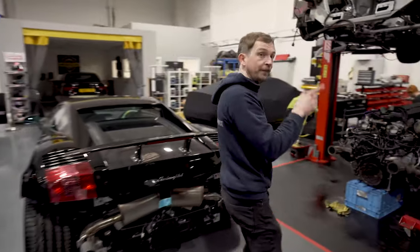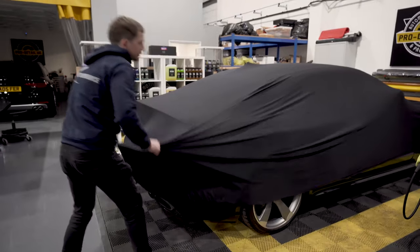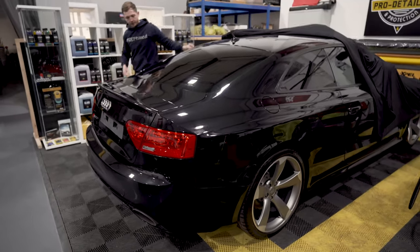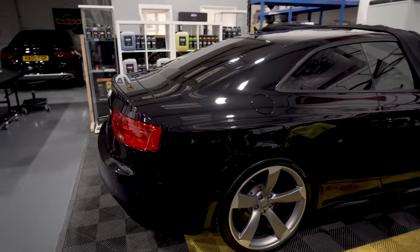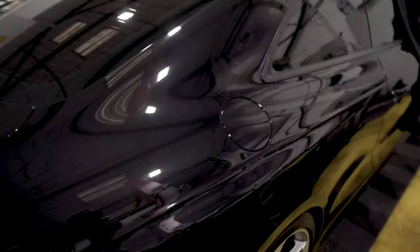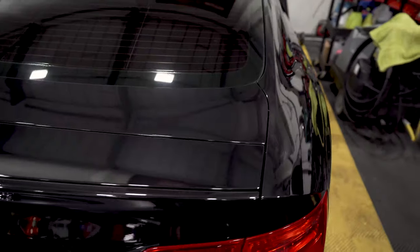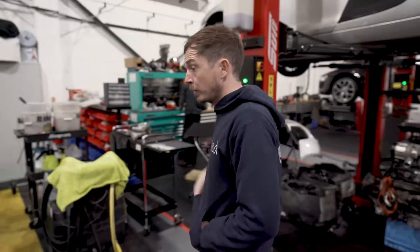The RS5 is done — the video you and Jordan did while I was away. It's finished and ready to go to its new home. I'll wait for the number plates to turn up, I've ordered a new key because it's only got one key, and then we'll put it up for sale. Jordan's done a full paint correction, just gone over it top and bottom, front and back. It's tidy — the mileage is 99,000 to 100,000 miles. That'll be up for sale.